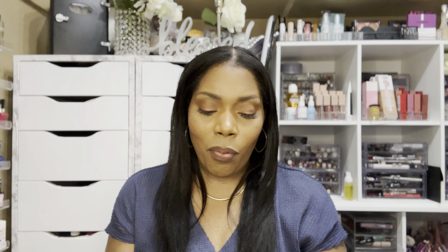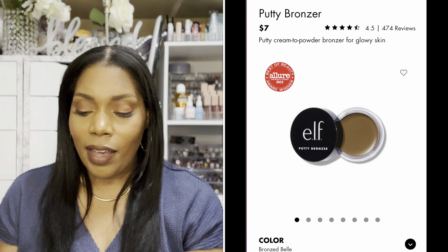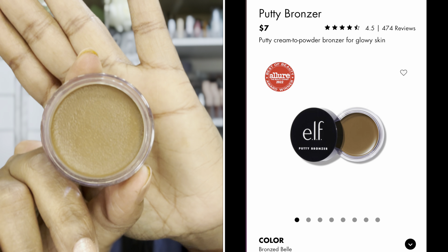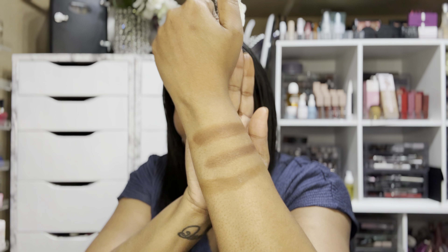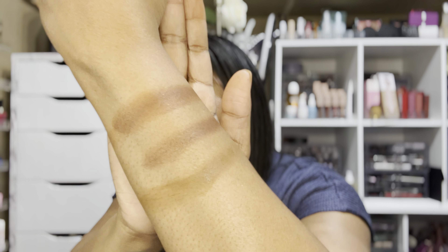Let me swatch it against the other ELF bronzer just to see. This one is the original ELF bronzer in the color Bronze Bell. This is what Bronze Bell looks like — it was quite neutral, I remember it being a neutral brown. This is what it looks like on the finger; it's more of a neutral undertone with no glitter in it at all.